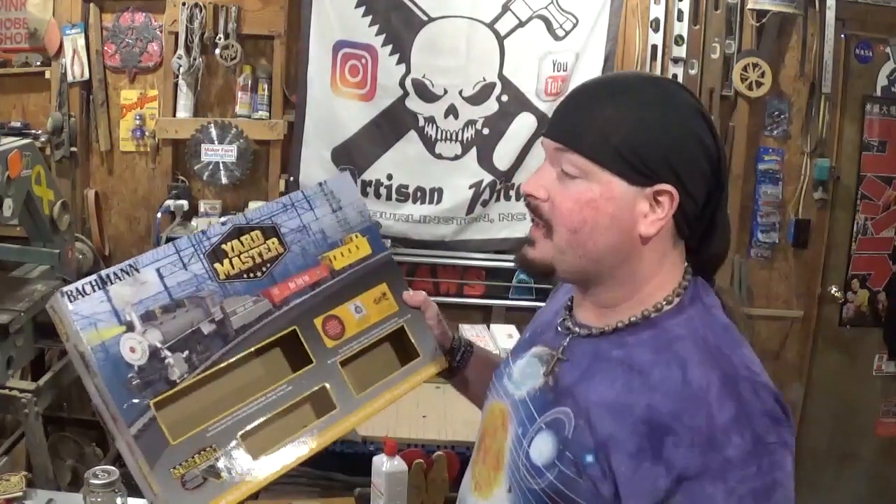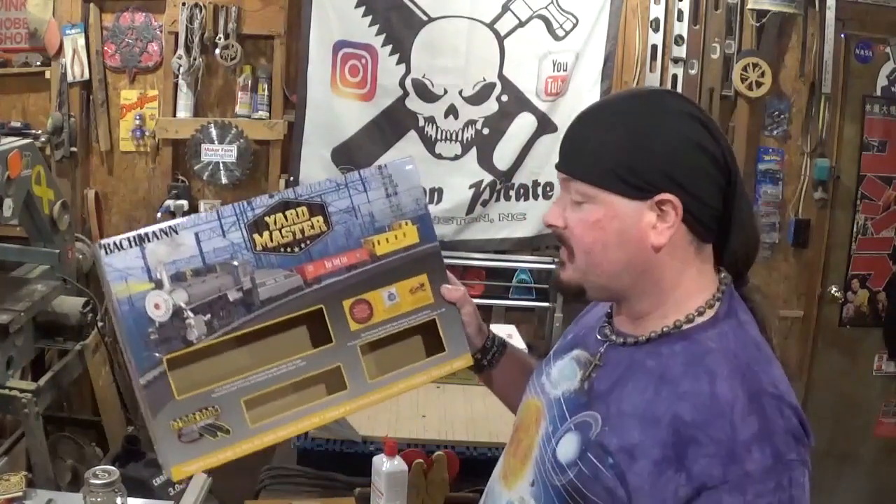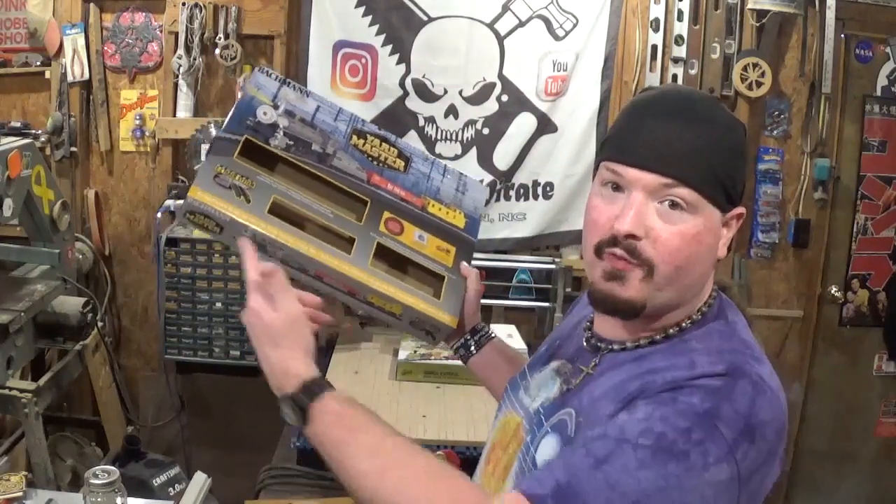That's everything that comes in the Bachmann HO scale Yard Master set. It's still set up over here, otherwise I'd do the outro in front of my sticker wall. When I turn the camera off I'll probably sit and watch it run a little while longer. It really takes me right back to my childhood and I have a bunch of plans for this that I hope to do this year. I hope you'll join me along for the journey. I do want to branch out from just doing mainstream woodworking videos — with the 3D printer, the laser cutter and engraver, I want to make a diorama with the train, add some scenery, and test my modeling skills.